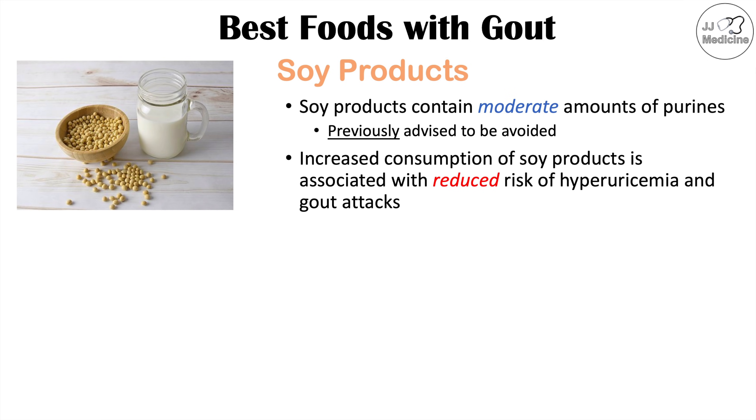It seems that the more soy products you eat, the lower the chance of having hyperuricemia and gout attacks. Examples of soy products include soy milk, tofu, and edamame.